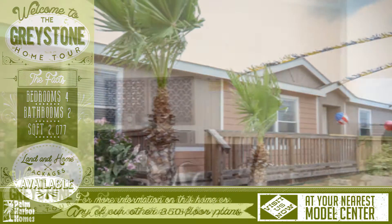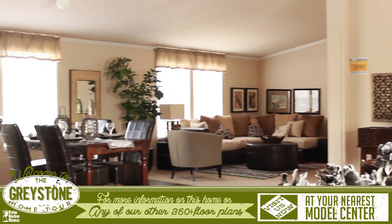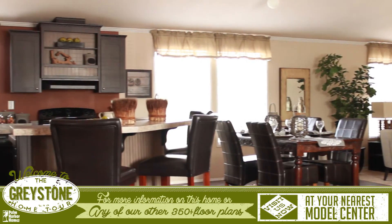Welcome to the home tour for the Greystone. As you enter the home, the open space welcomes you in and gives access to the rest of the house.